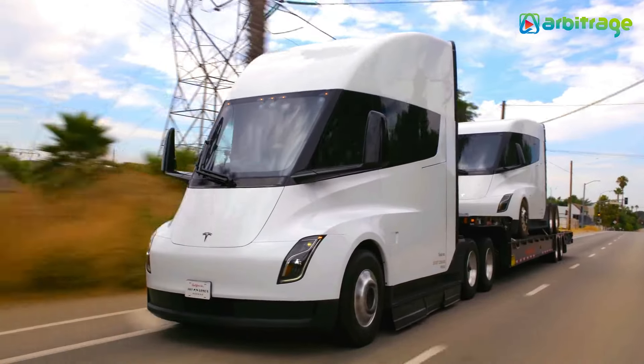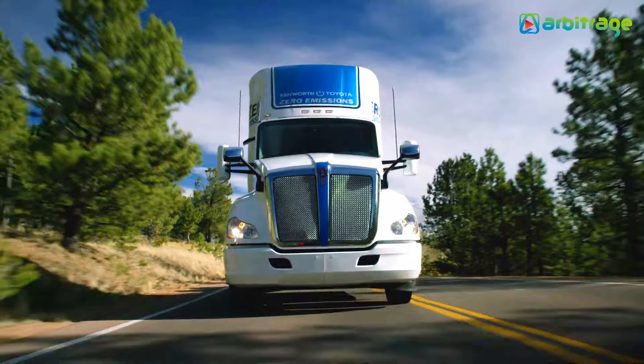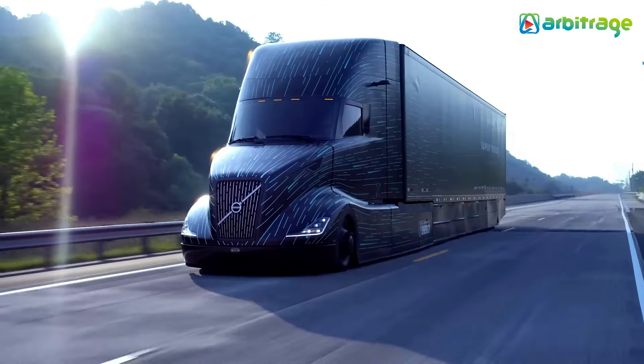Electric trucks are gaining popularity as they offer a more sustainable and efficient mode of transportation for goods. The EV truck industry has been booming in recent years, with all-electric trucks rolling into the market.